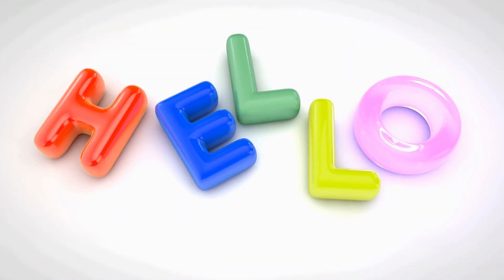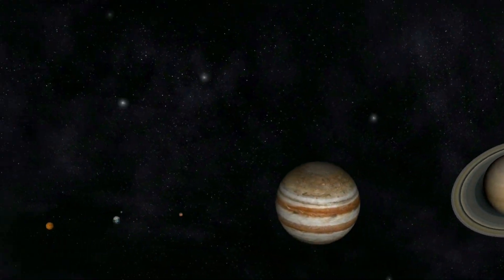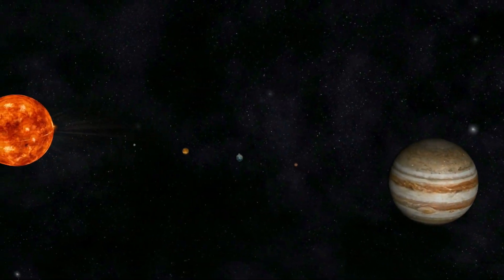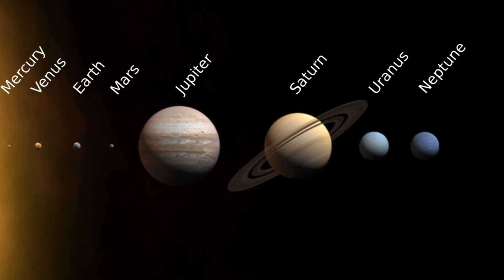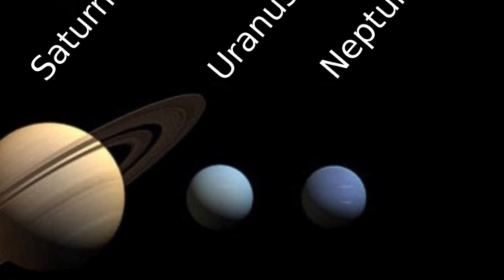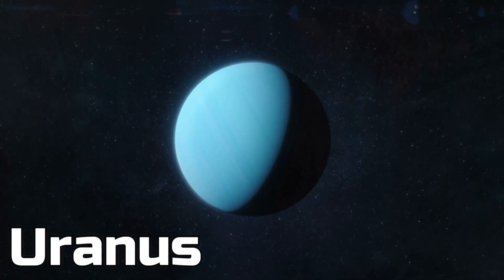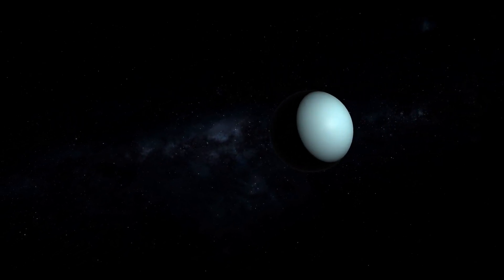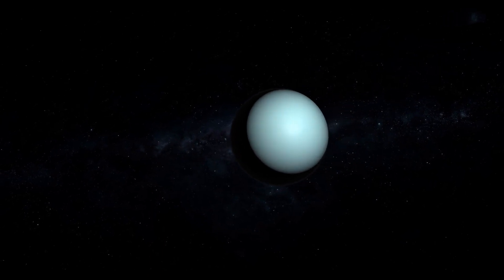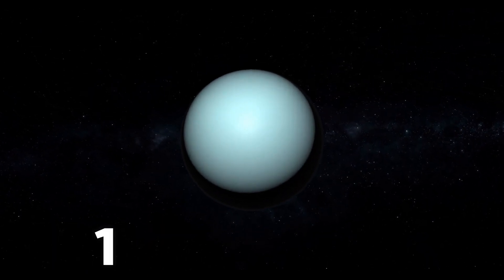We've made a video about most of the planets in the solar system. Only the last two planets are left: Uranus and Neptune. Today we're going to talk about these two. The first planet we get to is Uranus because it's closer to us. Until the end of the 18th century, Uranus wasn't discovered yet, but in 1781 they finally found it.